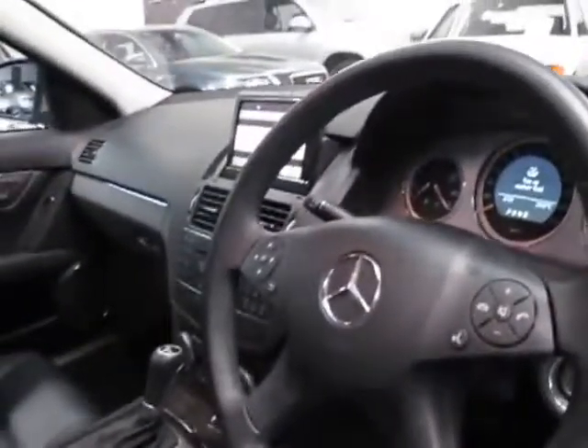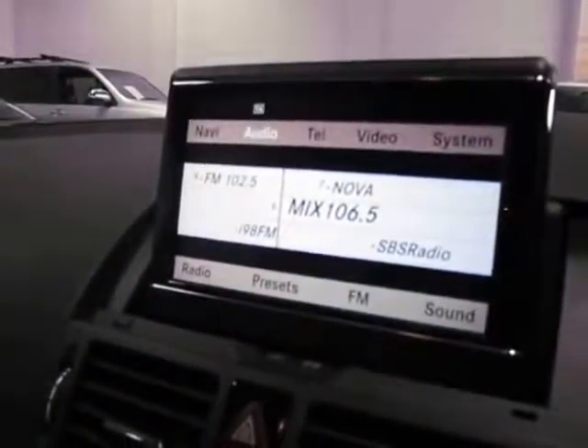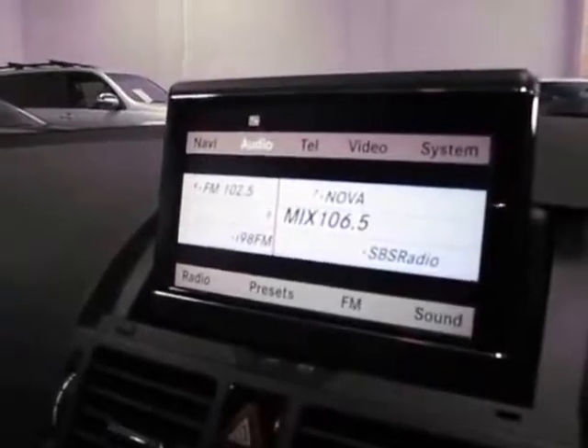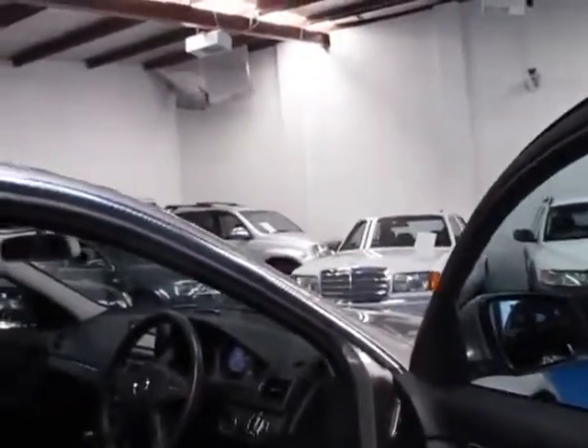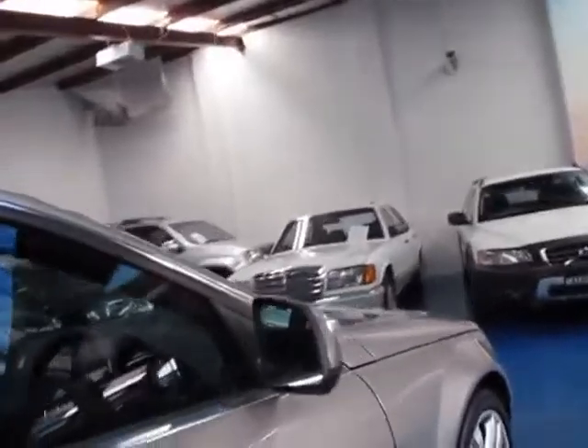It's got automatic headlights, cruise control — it is a Mercedes-Benz after all. It's got navigation, and because it's an '08 model, it has the updated navigation system. The '06 series, the very first of these, had a much smaller screen which was difficult to read, and I don't think it had Bluetooth either.